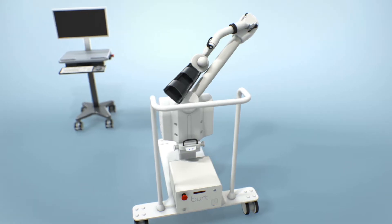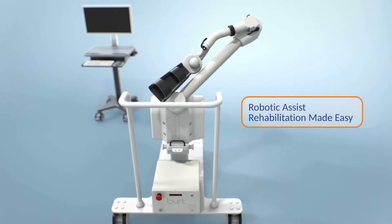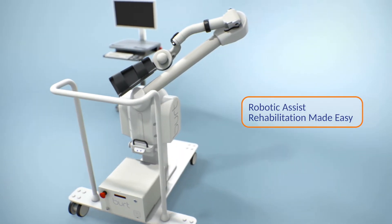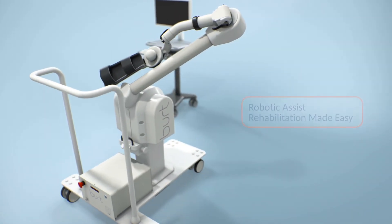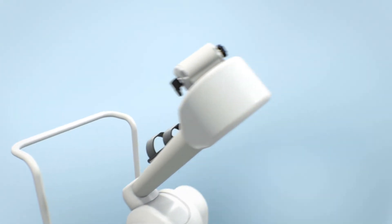With its origins in the MIT Computer Science and Artificial Intelligence Laboratory, the BERT platform is the most advanced, versatile, and user-friendly rehabilitation robot anywhere. BERT is designed to maximize limited patient rehabilitation time.